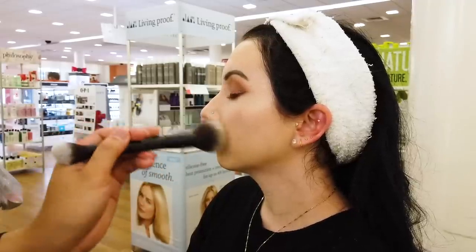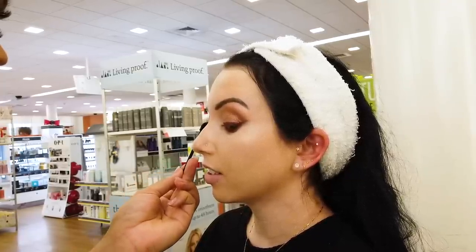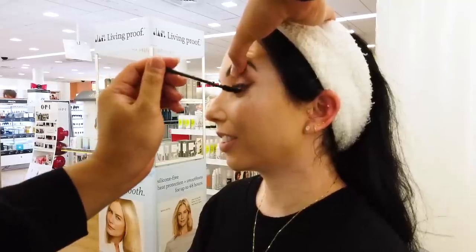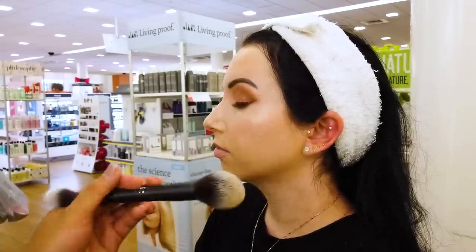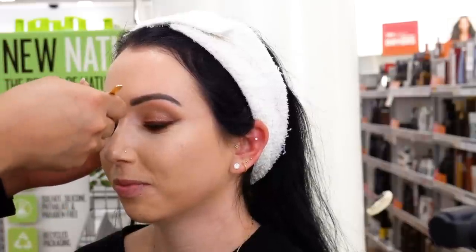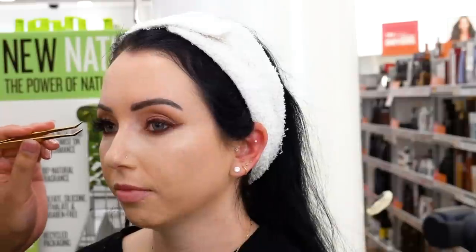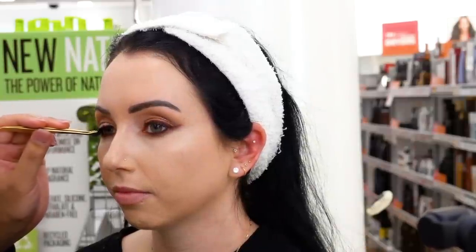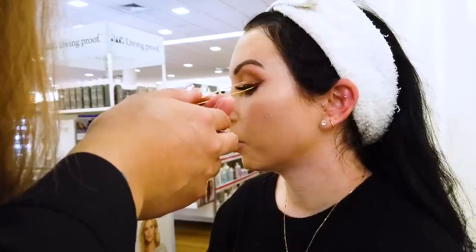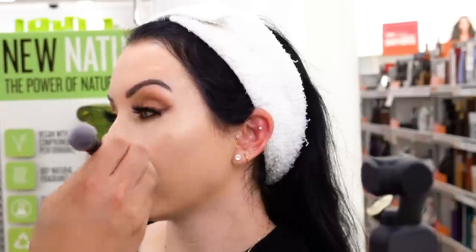She was applying mascara to my natural lashes. She did go in with false lashes afterwards, but first she just wanted to coat my natural lashes. Then she also cleaned up some of the powder. She went in to apply false lashes and used Velour Lashes — I'll have the exact style down below. I think this was the first Velour lash I've ever tried. I really liked the style of them — I felt like they could have been trimmed a tiny bit, they were a little too long, but it looks totally fine. Then she's applying some mascara to my lower lash line.